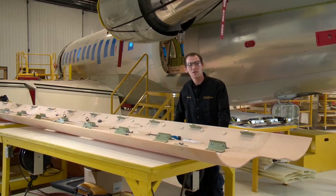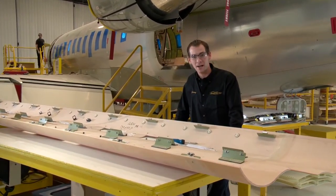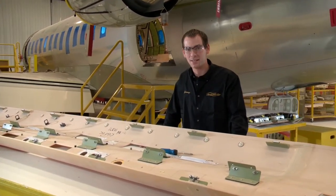Aircraft interior technicians work with national and regional carriers, aircraft manufacturing facilities, approved aircraft maintenance companies and specialty shops.